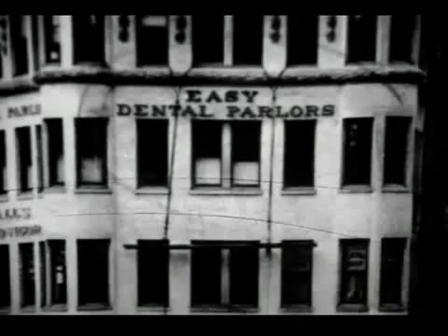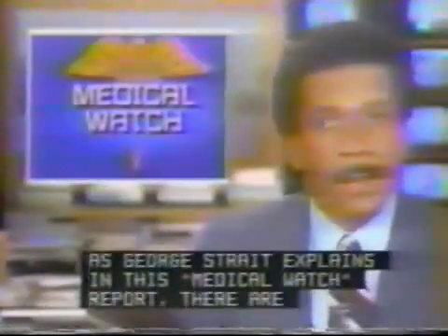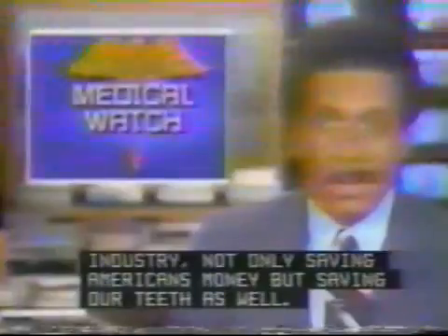Today, dentists can repair and replace teeth with ease because of important space-age spin-off bonding, using light-sensitive composites. There are revolutionary changes taking place in dentistry that are not only saving Americans money, but saving our teeth as well.